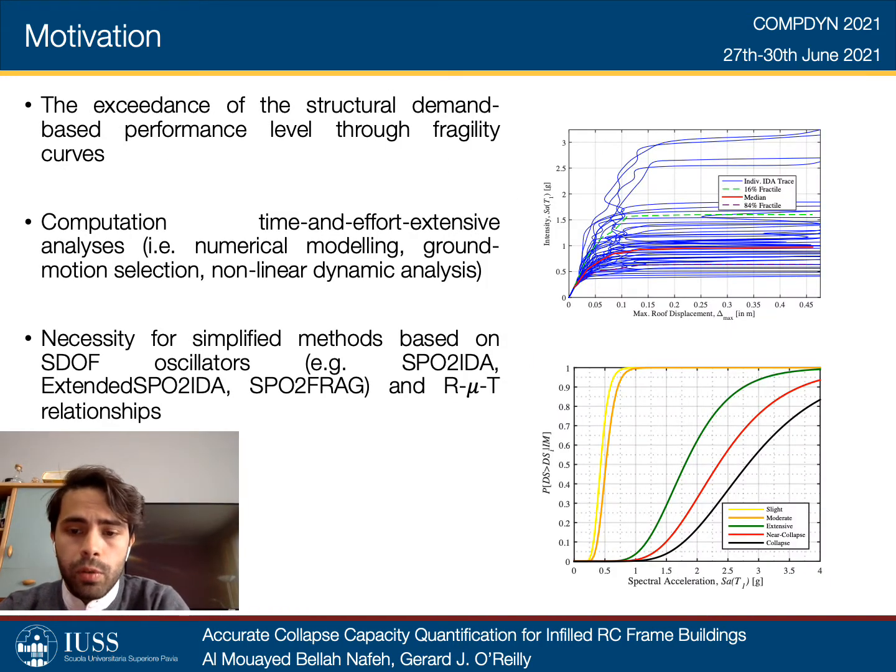Assessing the seismic performance of structures requires accurate quantification of the exceedance of any structural demand-based performance level. This is typically quantified using fragility curves, which link the probability of exceeding predefined thresholds of demand for a given intensity level of ground shaking. This is usually the end result of extensive numerical analysis. To reduce the computational effort and time required by such analysis, simplified tools and methodologies for the assessment of RC frame structures have presented themselves in recent literature.